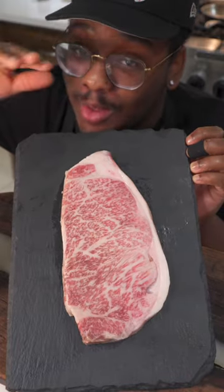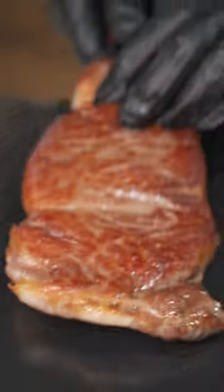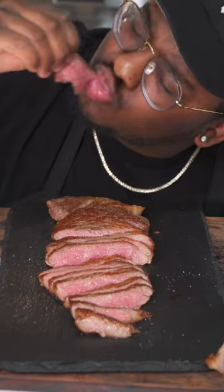You already know we have to cook with some of the most expensive beef in the world. Let me introduce you to this A5 Wagyu beef — $120 just for one cut. All we're going to do is season with salt, sear it, and let it rest. The only way to eat it is medium rare, just like any other steak. This is one of the most tender pieces ever.